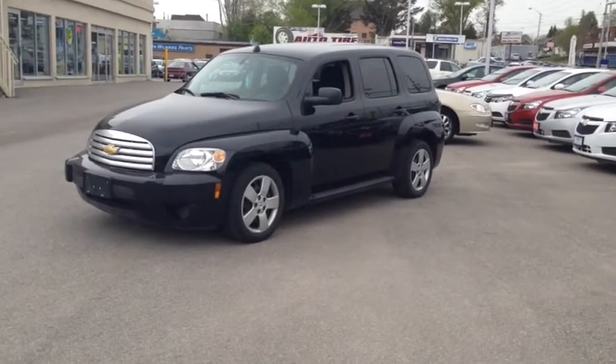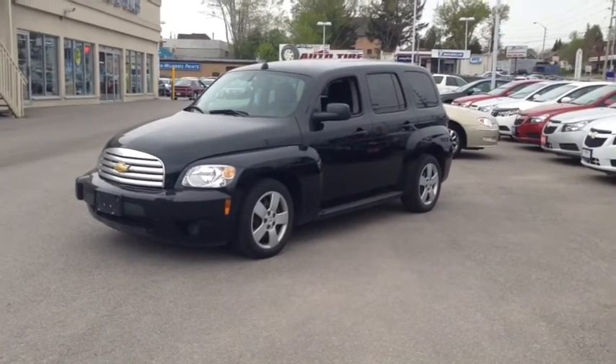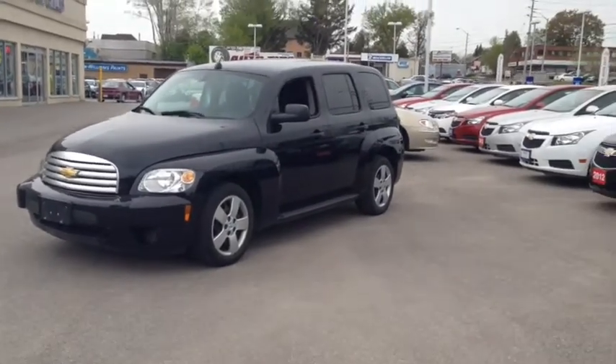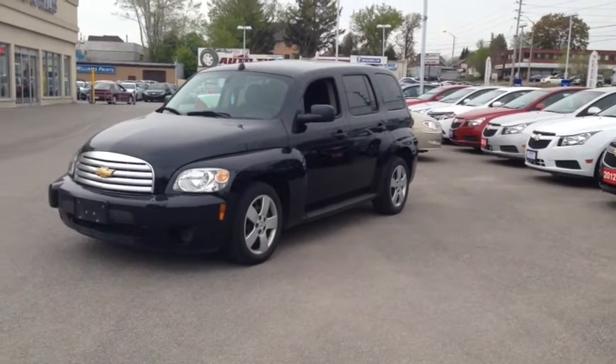Hey guys, Meg here at Ontario Motor Sales and today I have our 2011 HHR, black exterior with a black interior. Perfect car for you, your friends or your family. Let's go check out the inside.